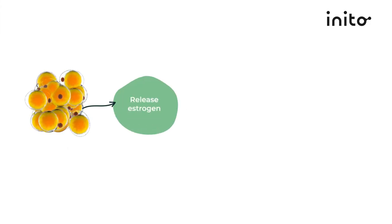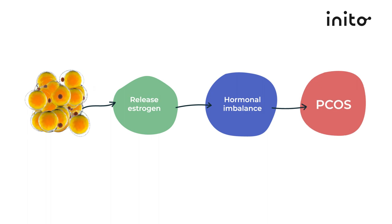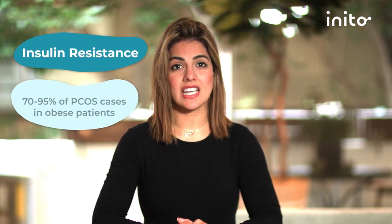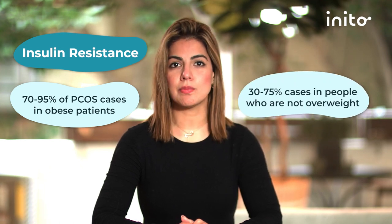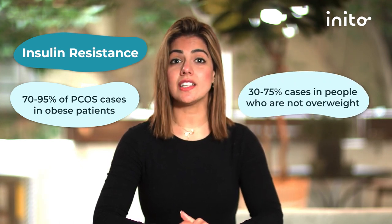Once you know you have PCOS it is important that you manage it with the right lifestyle changes and know when to seek treatment. About 40 to 85 percent of women with PCOS are overweight. Fat cells release estrogen which can disturb your hormonal balance and result in PCOS. Studies show that losing 5 to 10 percent of your body weight can help control PCOS and aid in getting pregnant. Many times the underlying cause of PCOS is insulin resistance, which accounts for 70 to 95 percent of cases in obese patients and 30 to 75 percent of cases in people who are not overweight or have lean PCOS.